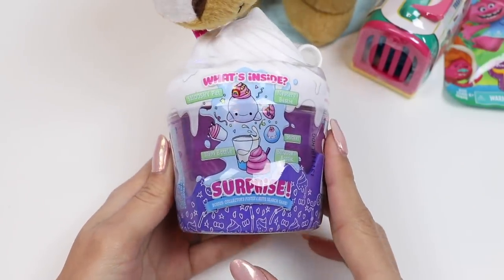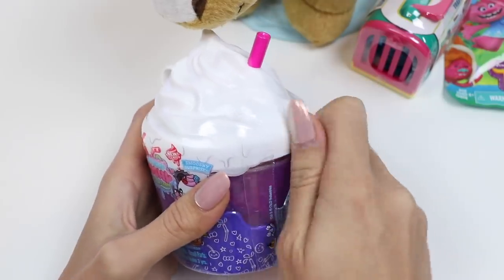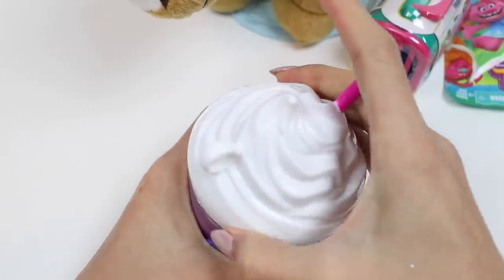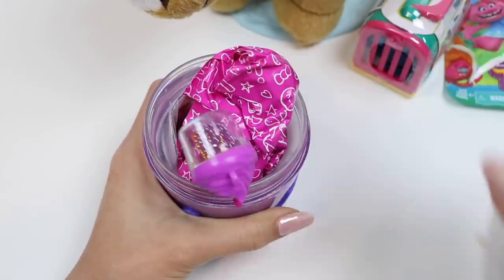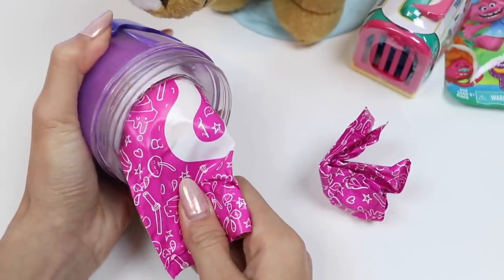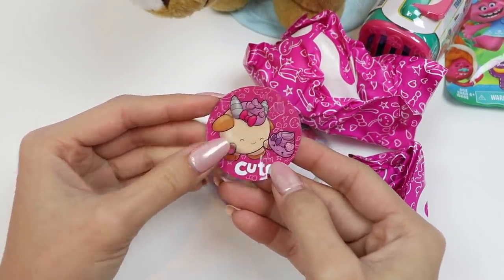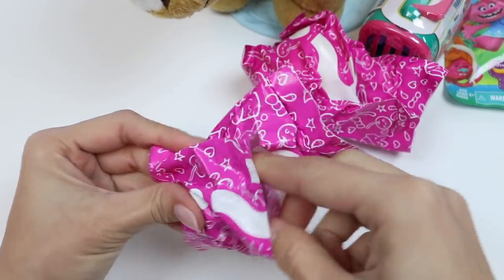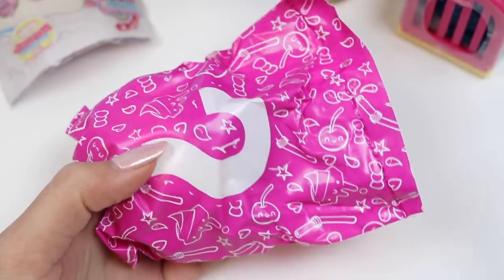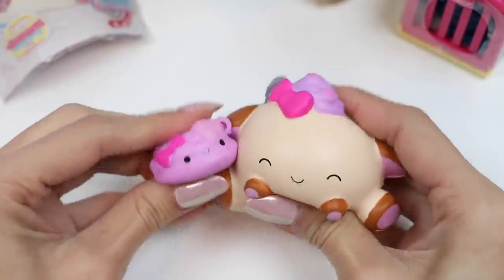We still have more toys to open. Here's a Smooshy Mushy Creamy Dreamy. Inside we get a Smooshy Pet, a Mystery Bestie, a Mini Bottle, a Sticker, and a Smooshy Bottle. Let's open it. Here's the Mini Bottle — it has a chain in it too. Here's the sticker. There's our Smooshy Pet and our Mystery Bestie. This is Betty Berry Whip. And here's Gala Goat. I love how squishy these are. These two are best buddies and they do everything together.